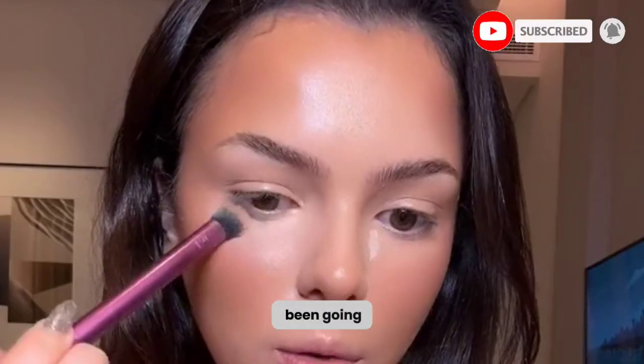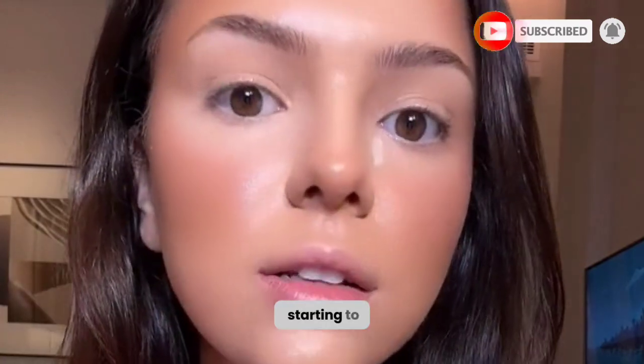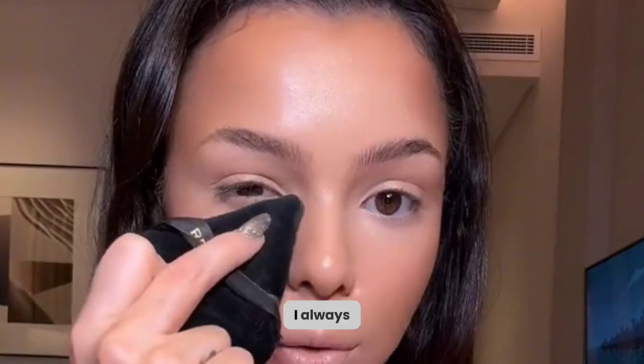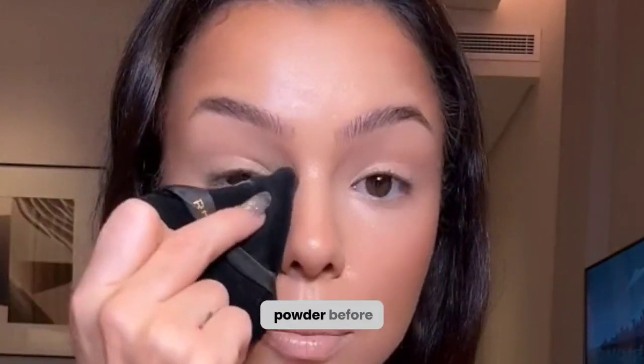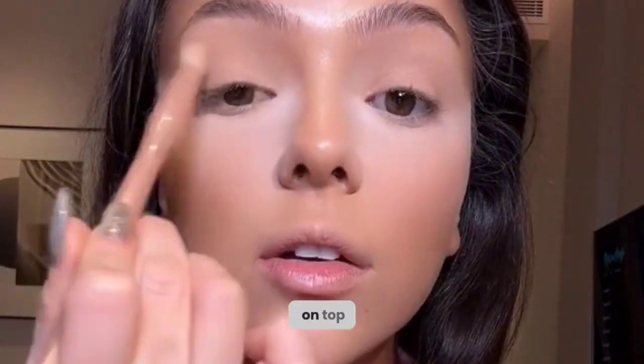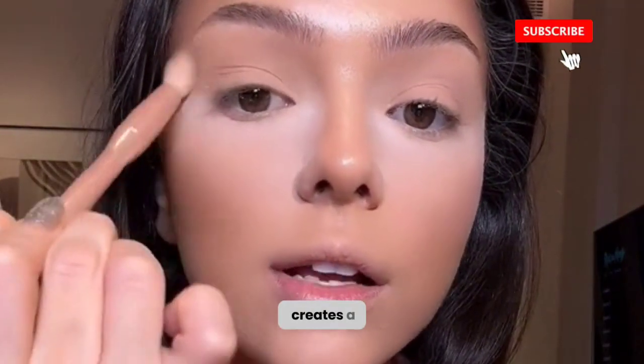We have been going out every single day and it's starting to take a toll on my skin and my whole face and my body. I always go with a pressed powder before loose powder, so I apply my bronzer on top of my crease so it kind of creates a lifted outlook.